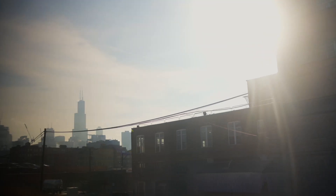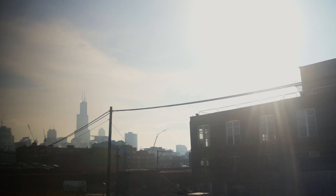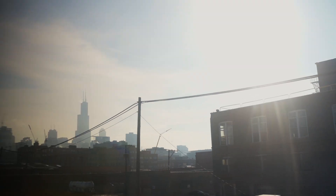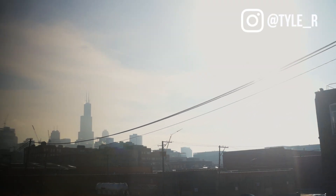That's my photo talk from Chicago. I hope you enjoyed it. Feel free to subscribe or follow me on Instagram at Tyler. With that, I'm off to take some more photos — we'll see you next time.